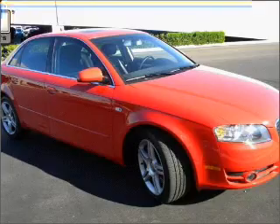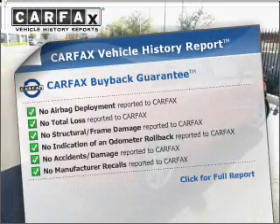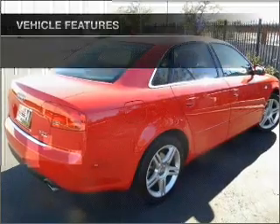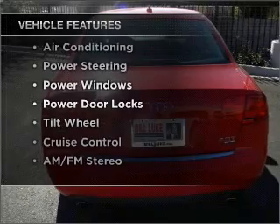Let the sunshine in with a sunroof. Know the history on this ride and greatly reduce your buying risk with the included Carfax Vehicle History Report. And with these notable features, you won't want to miss out on the opportunity to own this amazing vehicle.